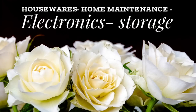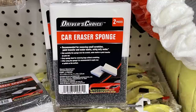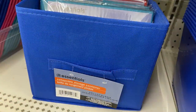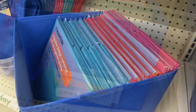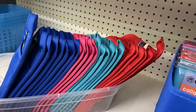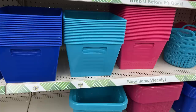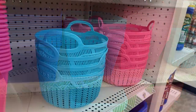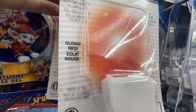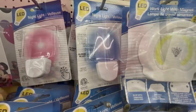For housewares, home maintenance, and storage, they had car eraser sponges — you get two for $1.25 and they're double-sided. They also had large bins in dark blue, teal, orange, and magenta or bright pink, with matching hot pad holders. Plastic bins only came in pink and two shades of blue — not the orange. They also had new night lights that glow in red, pink, and blue.